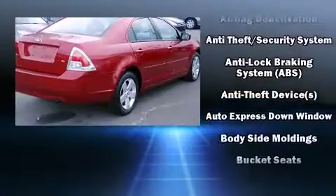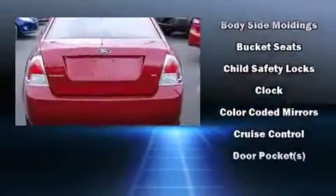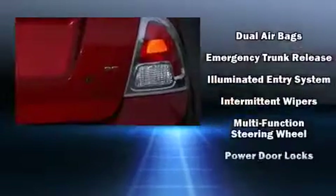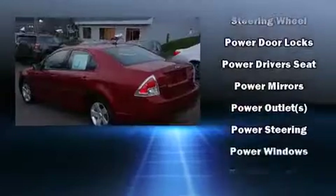It features an automatic transmission, front wheel drive, and a 2.3-liter four-cylinder engine. Top features include air conditioning, front fog lights, remote keyless entry, and cruise control.